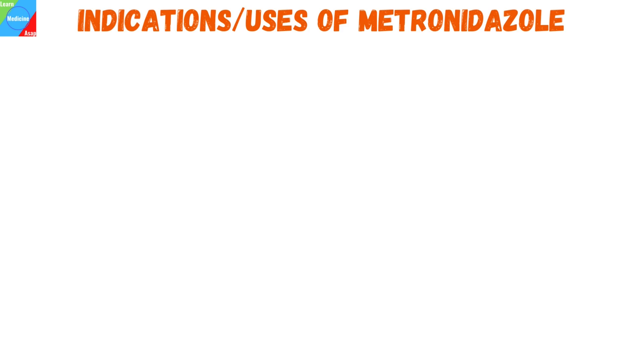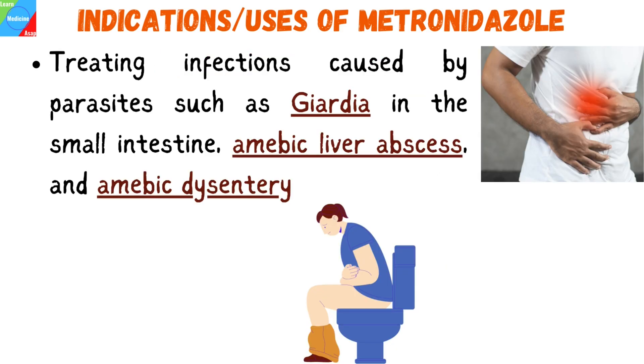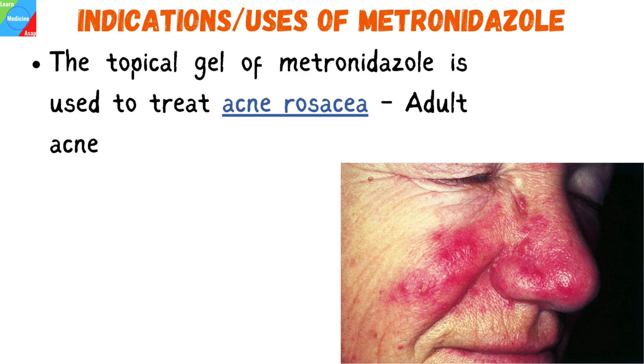In what diseases or conditions is metronidazole used? Metronidazole is used for treating bacterial vaginosis. A full course of metronidazole tablets is the common treatment, and this clears bacterial vaginosis in most cases. Infections caused by parasites such as Giardia in the small intestine, amoebic liver abscess, and amoebic dysentery — a colon infection that results in bloody diarrhea — are also treated with it. It is also used in treating infection of the colon caused by a bacterium called Clostridium difficile.